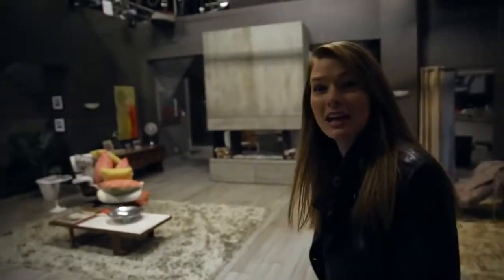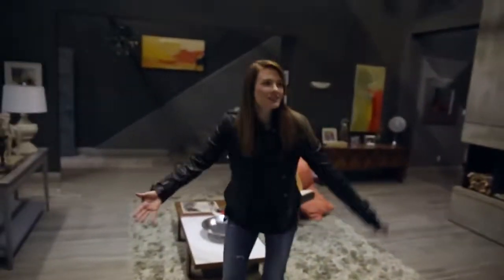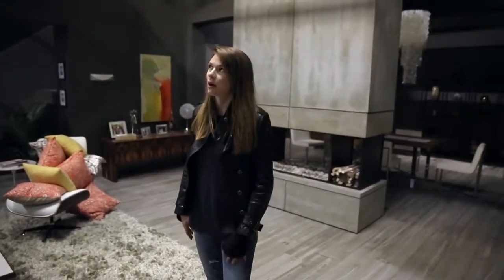It's pretty nice. This is the condo, and so this will be set somewhere downtown Toronto. I'd like to live here — I'd be very happy if I lived here.